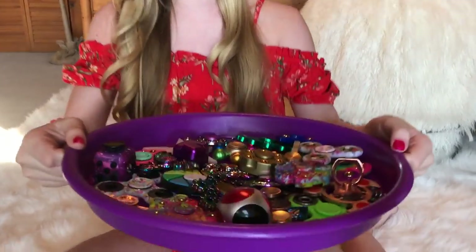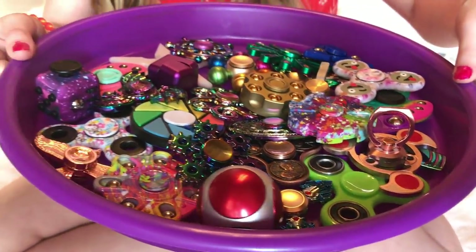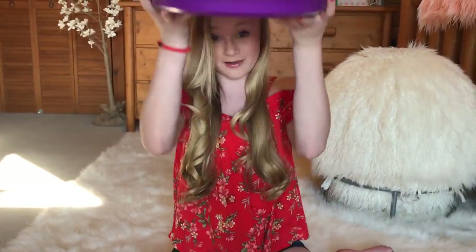Hey guys, welcome back to my channel and today I'm going to be doing a fidget spinner haul. I have 30 fidget spinners. I ordered these from a bunch of different places and some of them I actually got at random times and I can't really remember. So yeah, I'm going to be spinning all these fidgets and I'm super excited.